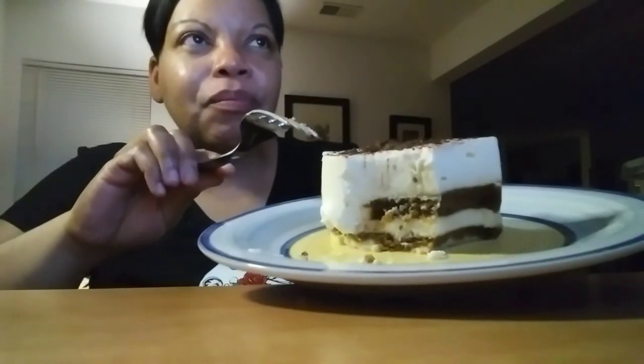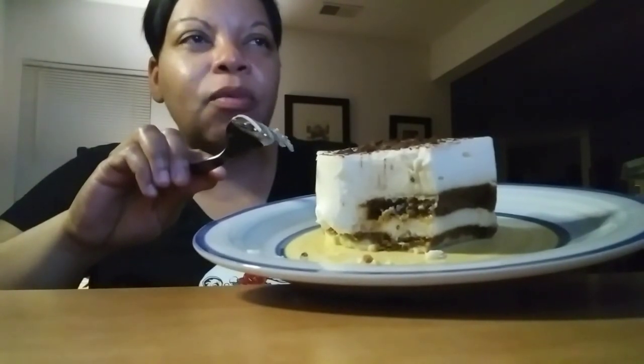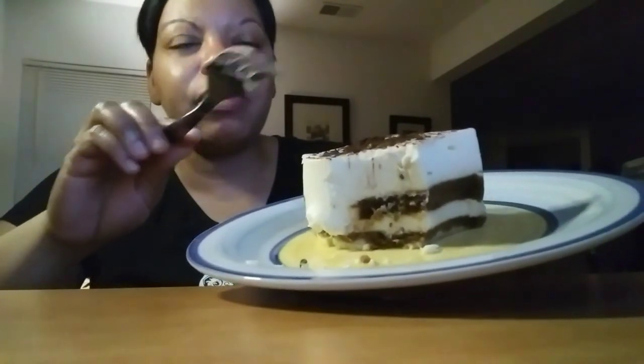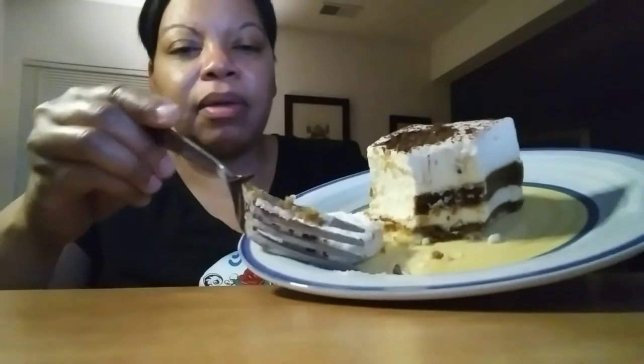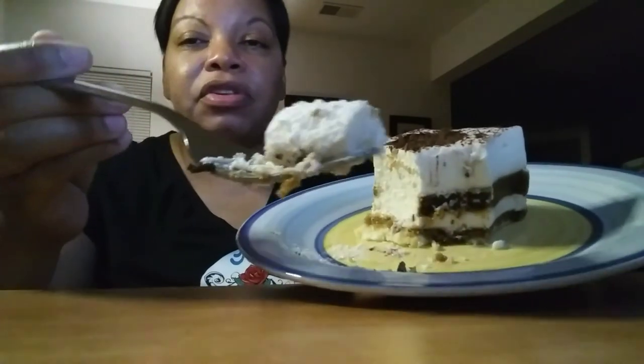Very chocolatey. I don't taste coffee, really. Well, it's probably equal parts of coffee and the cocoa. But when you open the package, you can actually smell the coffee. But this cheese — I like this cheese. This cheese is really, really good. Could this be my new favorite dessert?